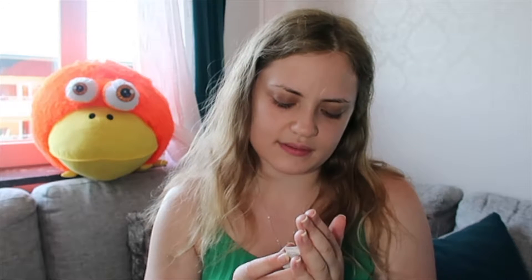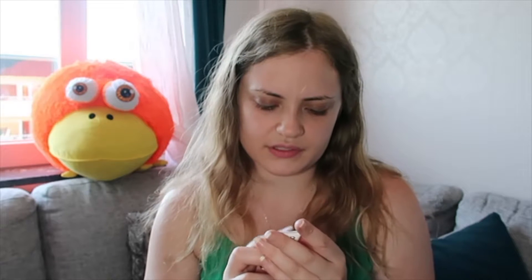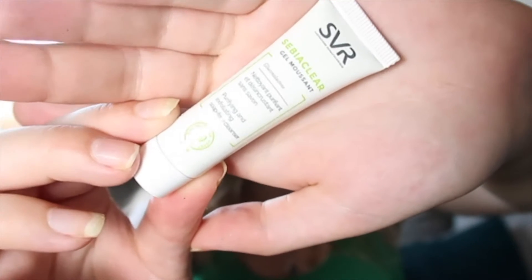We also have a sample for SVR, and this is a soap-free cleanser. I couldn't see what it was from the packaging so I checked in the booklet. It's a soap-free cleanser that purifies and unclogs the skin — the creamy foam eliminates impurities and excess sebum without drying out the skin, leaving it perfectly clear, fresh, and matte. So it's another cleanser, which will be nice to try out.